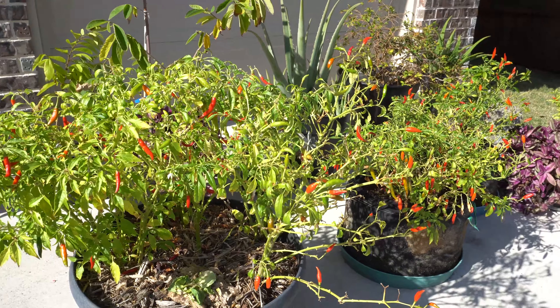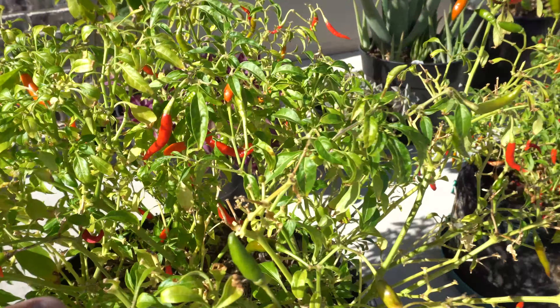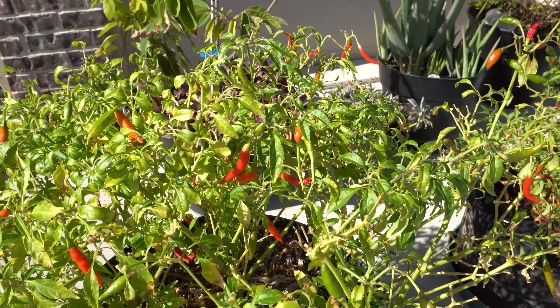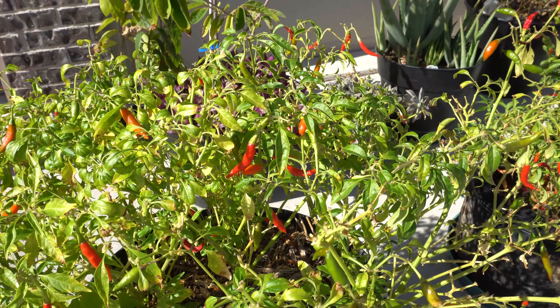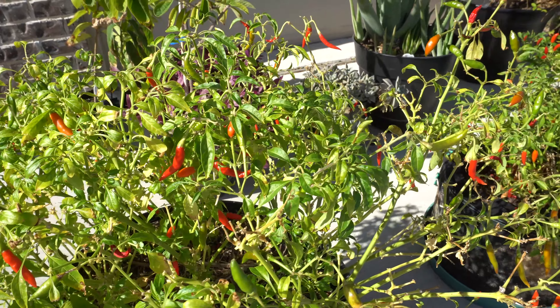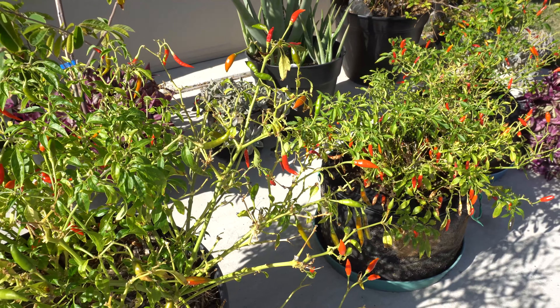Here is my patch of peppers. I've used so many of these already - I made chili oil out of these and posted a video recently, so you guys can check it out. These are just beautiful peppers and they taste so good in chili oil. I mixed them with a few sugar rush, which I will show you shortly.